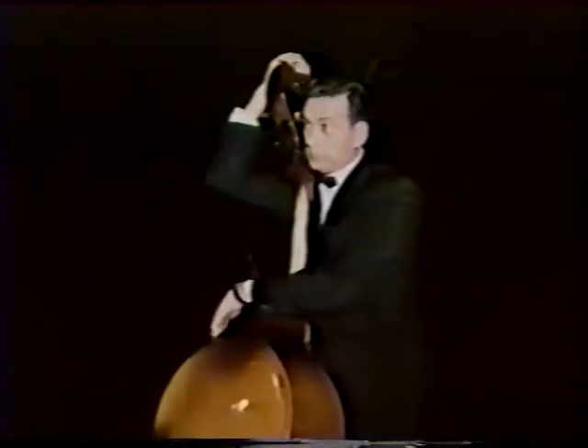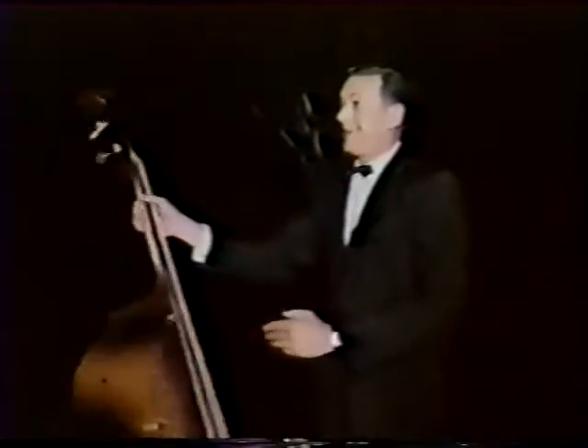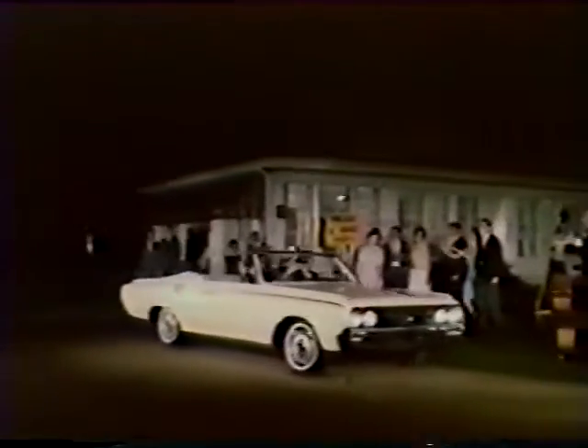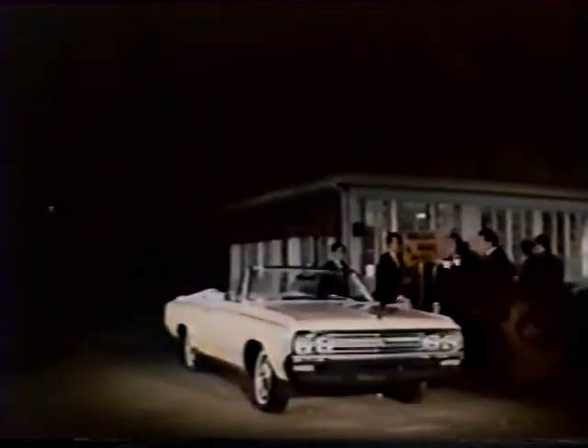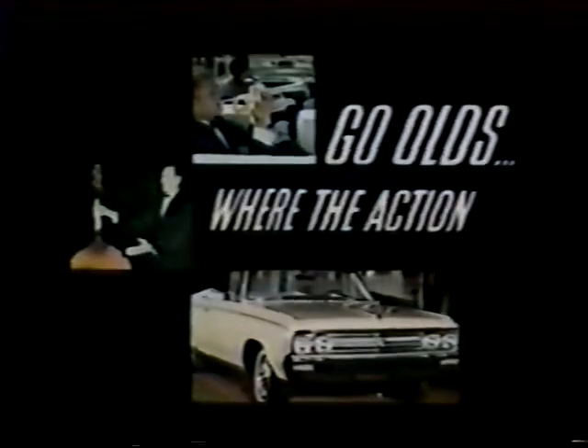Where is the action? Right here on hand. 64 Cutlass and four-man band. See and drive the new F-85 Cutlass at your Oldsmobile Quality Dealers. For 64, go Olds. Where the action is.